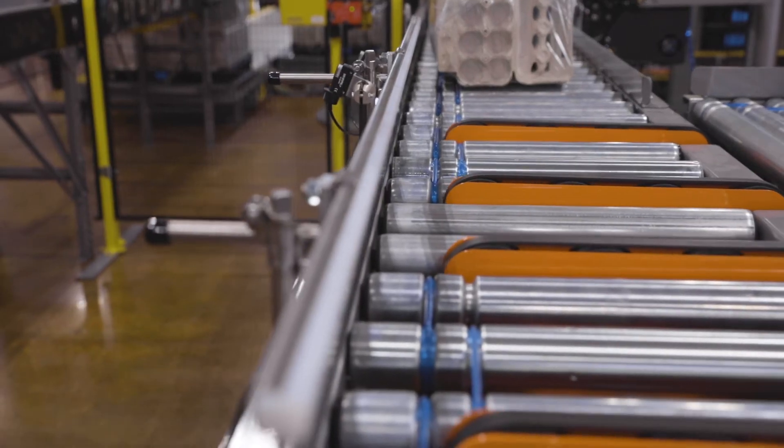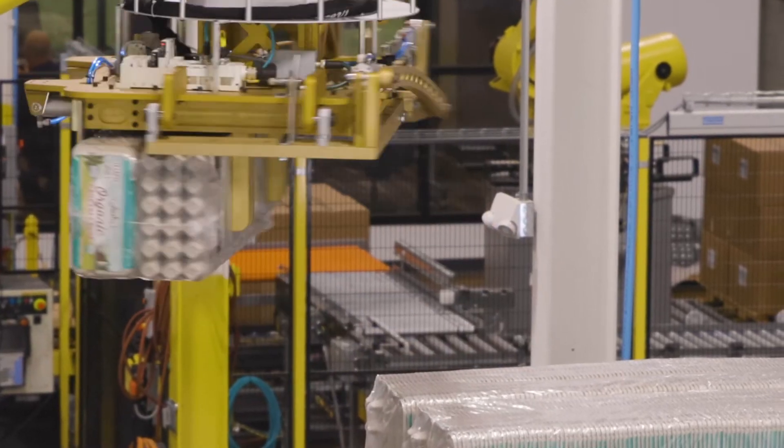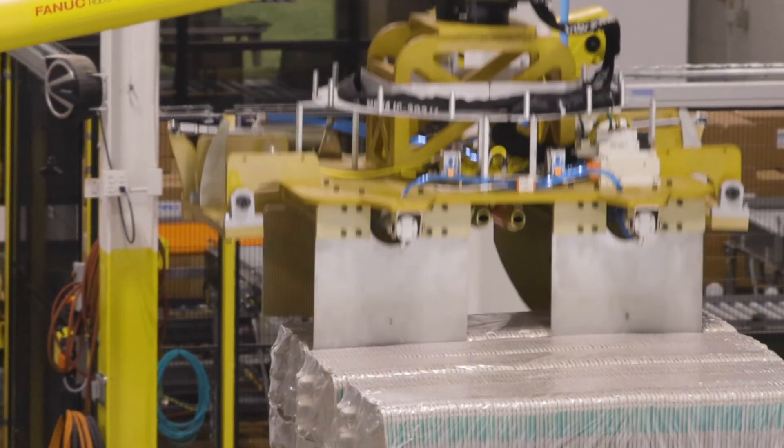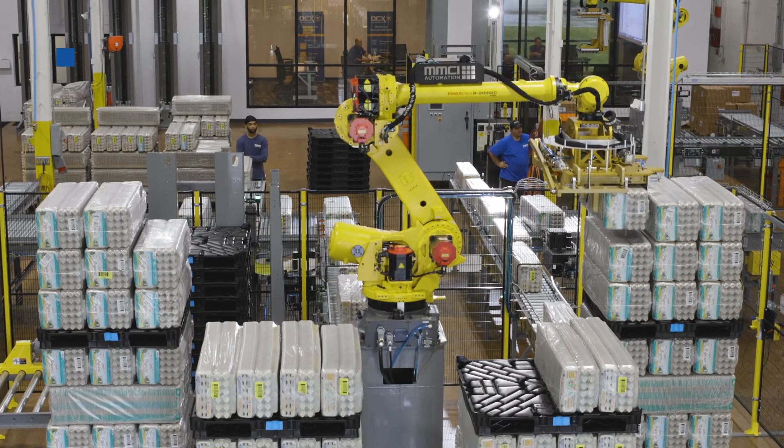By designing more intelligent infeed and outfeed systems, utilizing a more versatile robotic arm, and designing more efficient end-of-arm tooling, we were able to increase throughput, reduce downtime, and set our client on a path to greater productivity.